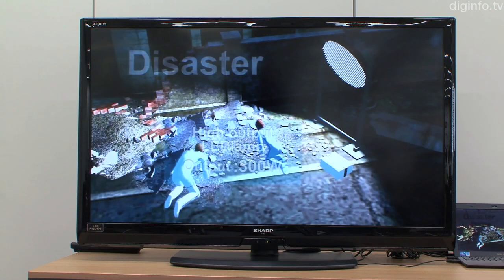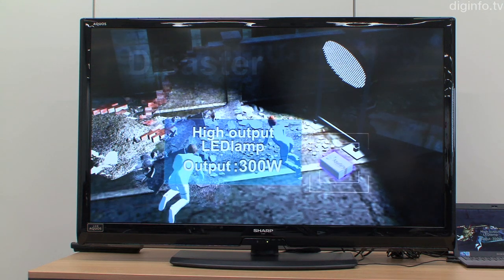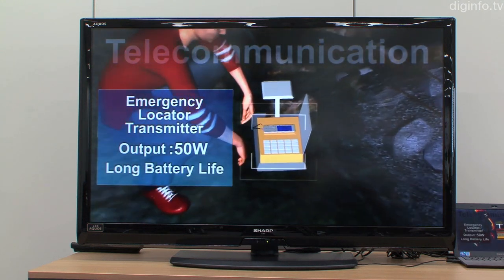It can be used for many purposes, from charging a smartphone to providing backup power in emergencies.